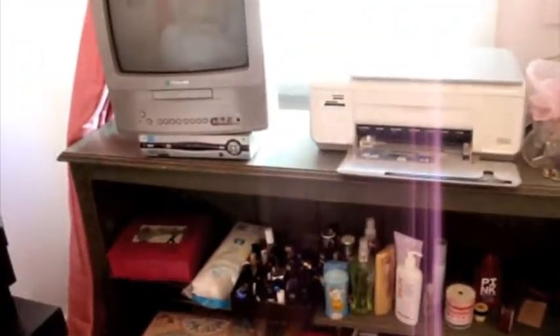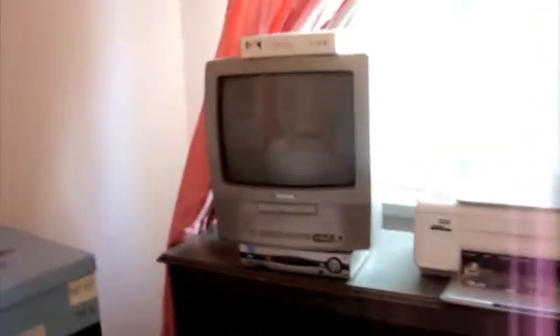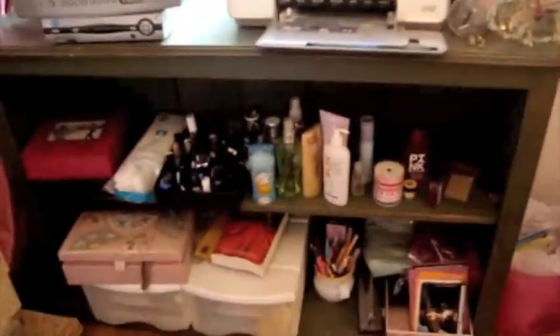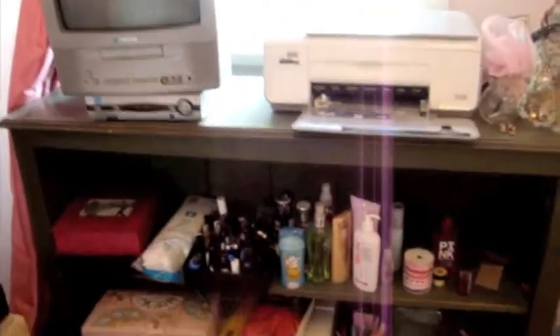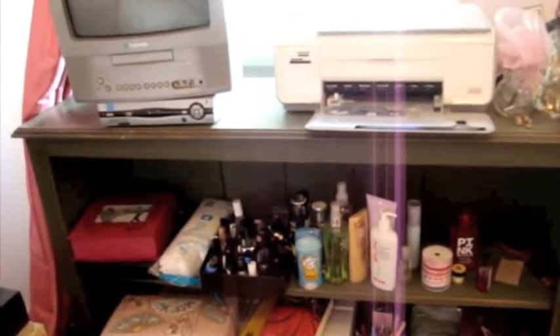This is like a little shelf thingy with my itty bitty TV and my printer. Stuff down here is like cotton swabs, lotions, hair stuff, some body sprays, and all my nail polish, which is in this little makeshift container.